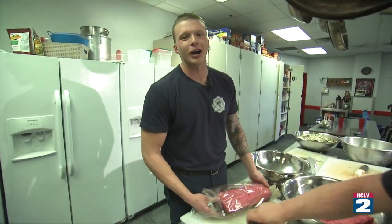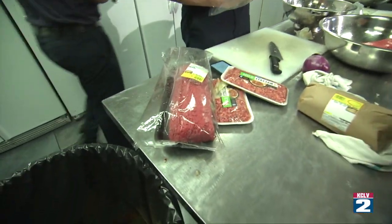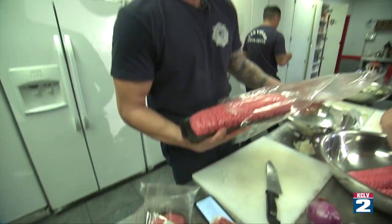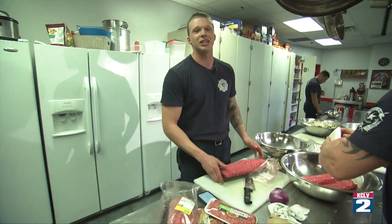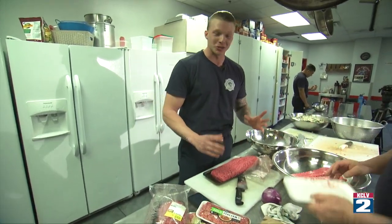We've got about 20 pounds of ground meat here for the 26 people coming in for dinner. That gives you a little bit of an insight into just how much food we prepare here at Station One every day, three times a day.